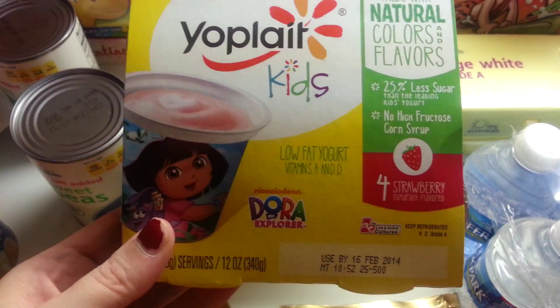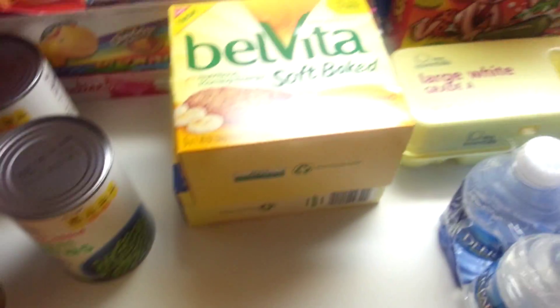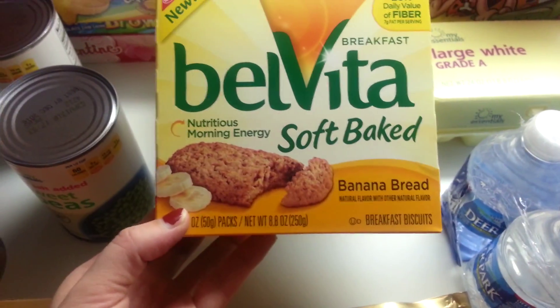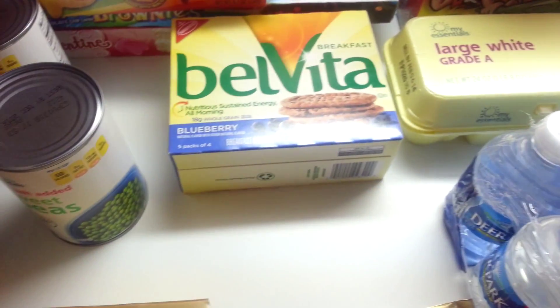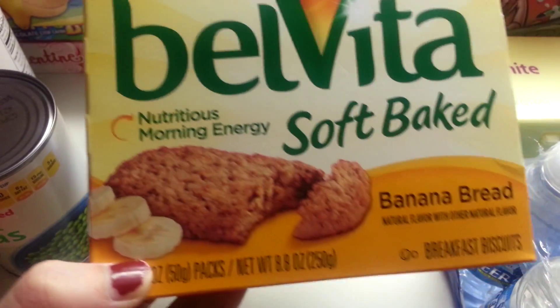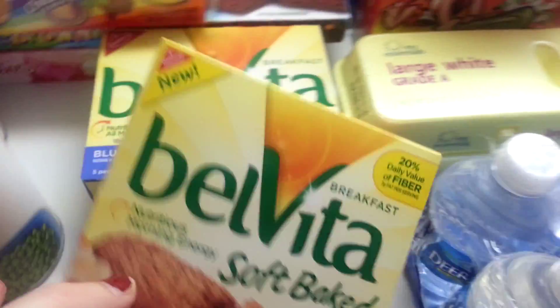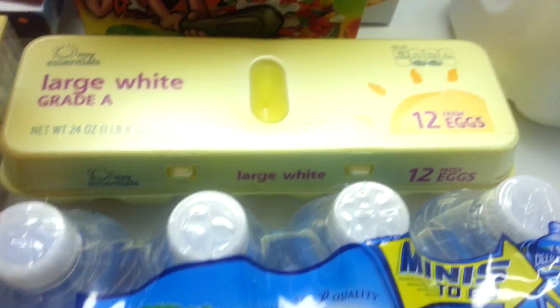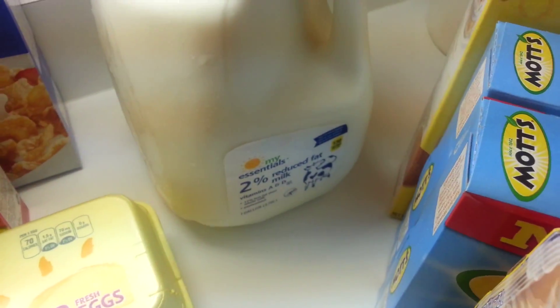I got the Yoplait Kids yogurts. At my Food Lion these were two for five, so I got these to try — a lot of people like these and I think the blueberry are really popular. I also got the banana bread, some Fruity Pebbles, some Frosted Flakes, and some eggs.